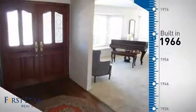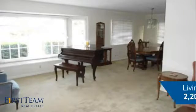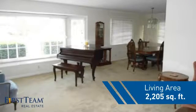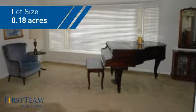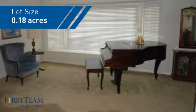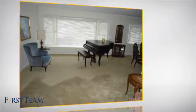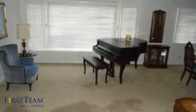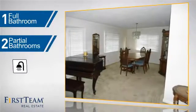This property was built in the late 60s and features over 2,200 square feet of space, giving you a spacious layout to play host or kick back and relax after a long day. Inside you'll find four bedrooms, so everyone has a private space to come home to, as well as one full bathroom and two partial bathrooms.